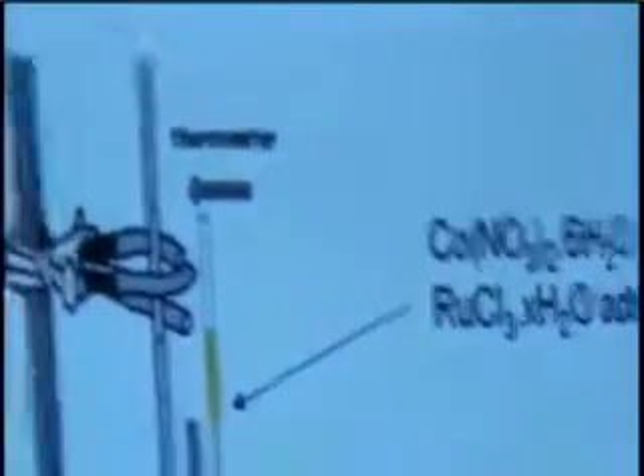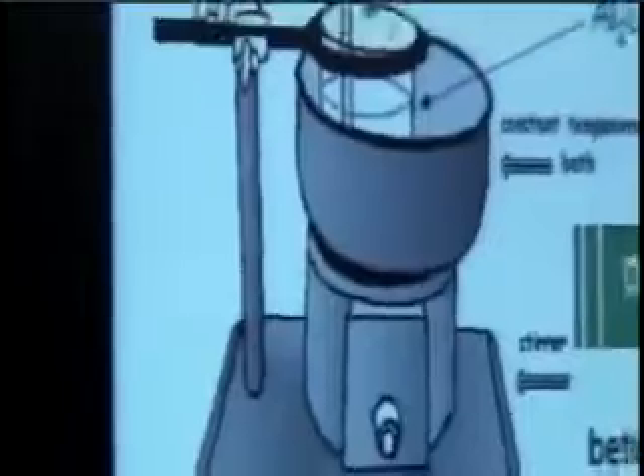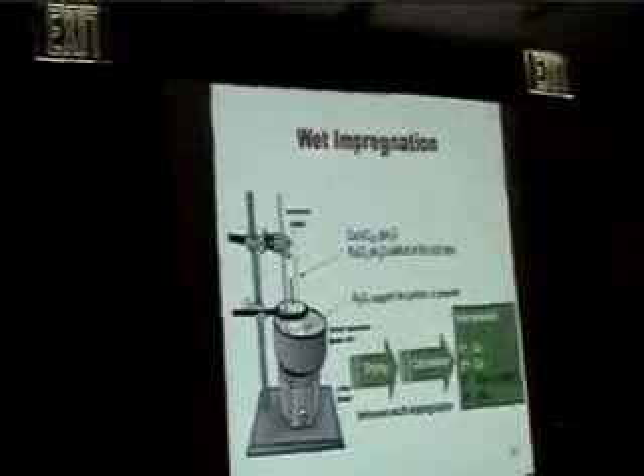Looking closely at the preparation, cobalt nitrate was the precursor for cobalt, and ruthenium chloride was used in a solution or in a mixture of acetone and ethanol. After drying and calcination, a second impregnation of cobalt was performed. We used two approaches: in the co-deposition approach, cobalt and ruthenium were added simultaneously in one step — the third impregnation. In the consecutive deposition approach, cobalt was added first, and then ruthenium was added in the last step.